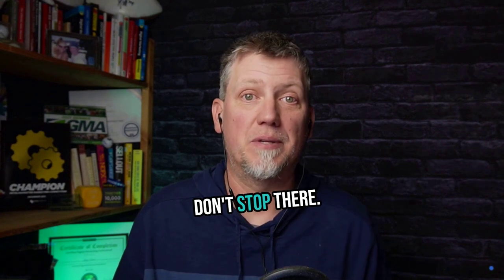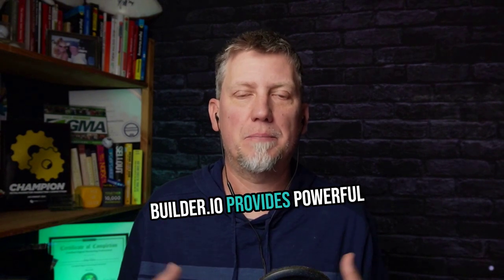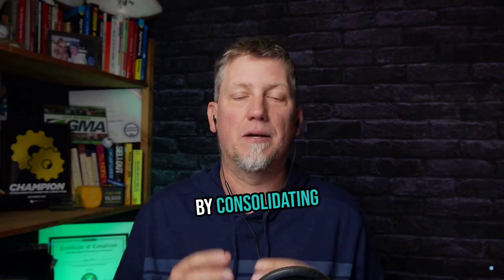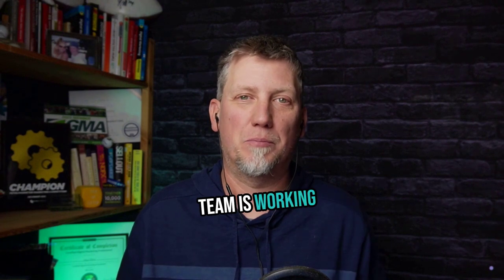And the benefits don't stop there. With access to unified customer data, you can segment your audience and deliver highly personalized marketing campaigns that resonate with each customer's specific interests and needs. JourneyBuilder.io provides powerful analytics tools, allowing you to uncover valuable insights from your customer data. These insights can inform your marketing strategies, help you identify opportunities for optimization, and make data-driven decisions to drive growth. By consolidating your customer data into a single platform, you can streamline your marketing processes, eliminate manual data entry, and ensure your team is working more efficiently.